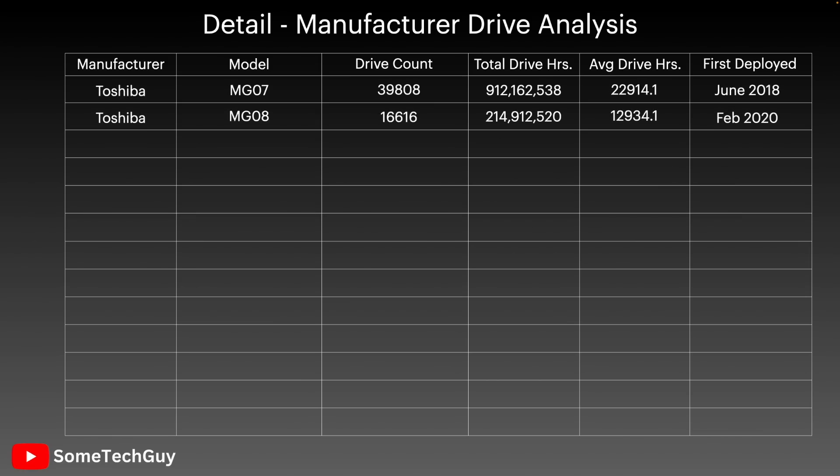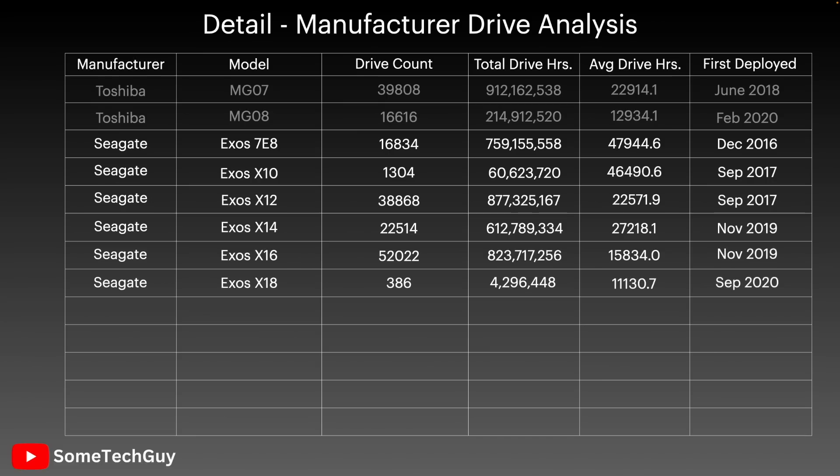For Toshiba, there are only two models to look at, so the data is more limited — the MG07 and the MG08 enterprise capacity disks. Seagate has six models we can look at, stretching back from the X18, 16, 14, 12, and 10, and to the 7E8s that dated from 2016, which can all still be purchased.